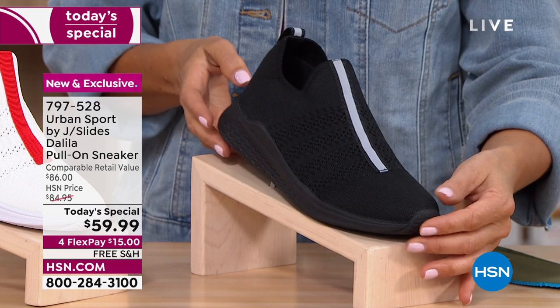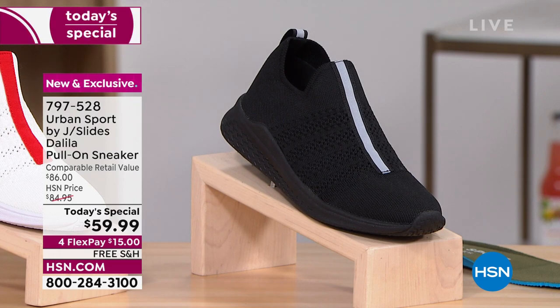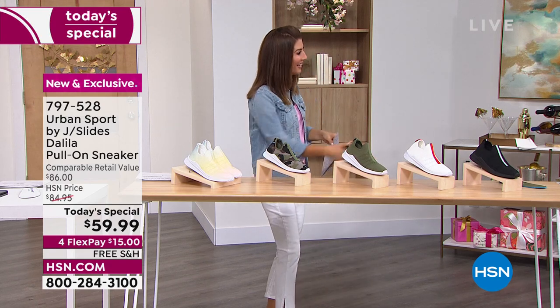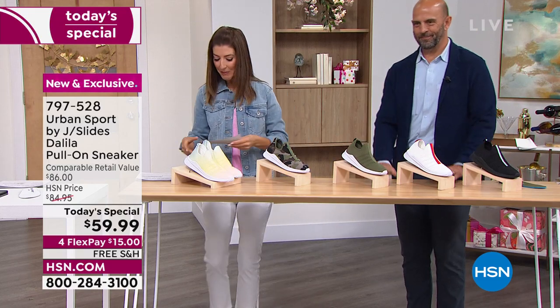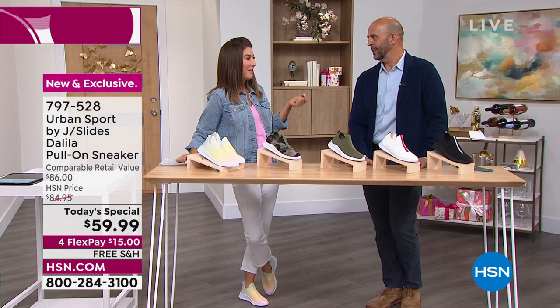There's the black with silver. You're getting yours for $59.99 — compare that to retail at $86. We have Flex Pay, free shipping, and Mike Kerr is here live in our studios at HSN, all the way from New York. Mike is VP from JSlides Urban Sport.